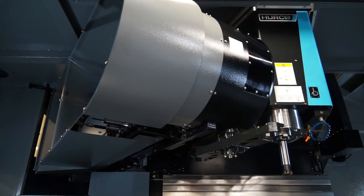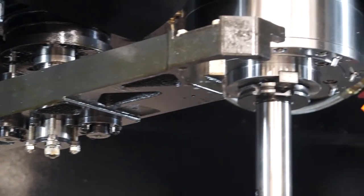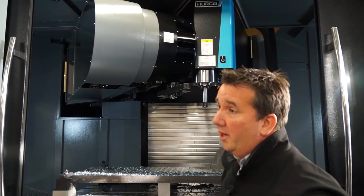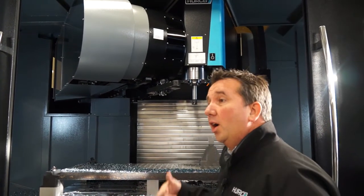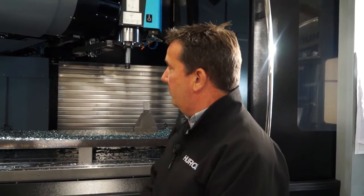One thing that looks different in terms of configuration is this tool changer. This is a large capacity tool changer — it's 32 positions and it's a caterpillar tool changer, so we can increase the capacity over a circular drum tool changer. We've increased the capacity from 24 to 32 by having this configuration. On this machine we also have a part probe, so that takes up one position — an extra one or two positions is valuable.